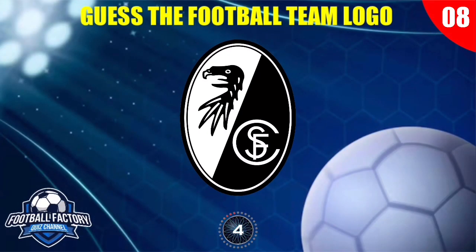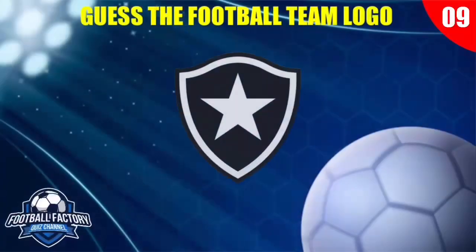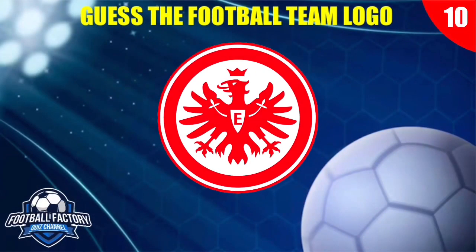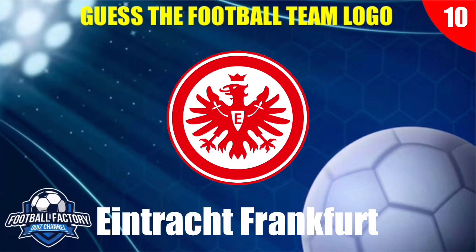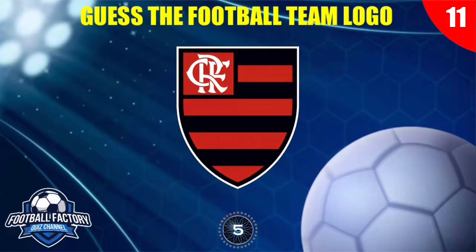Can you guess the answer to this one? Which football club has this logo?